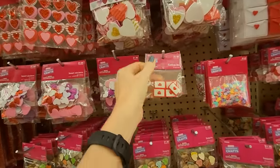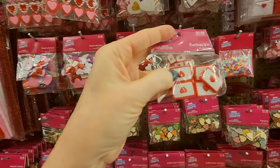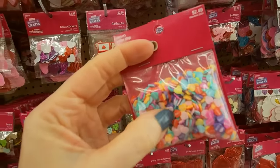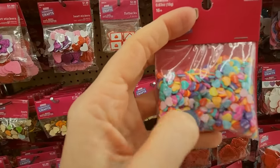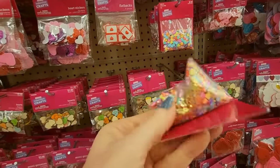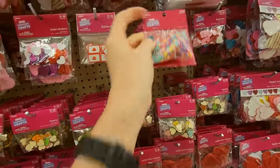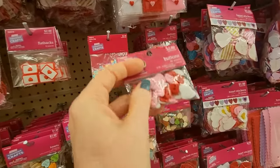Lots of options. Look at little flat backs — little silicone plastic things. Look at these tiny, tiny hearts — they're so small. They all say love. Isn't that cute? And there's some glitter in there too. Those are small. You can even get little Valentine buttons, little heart buttons.